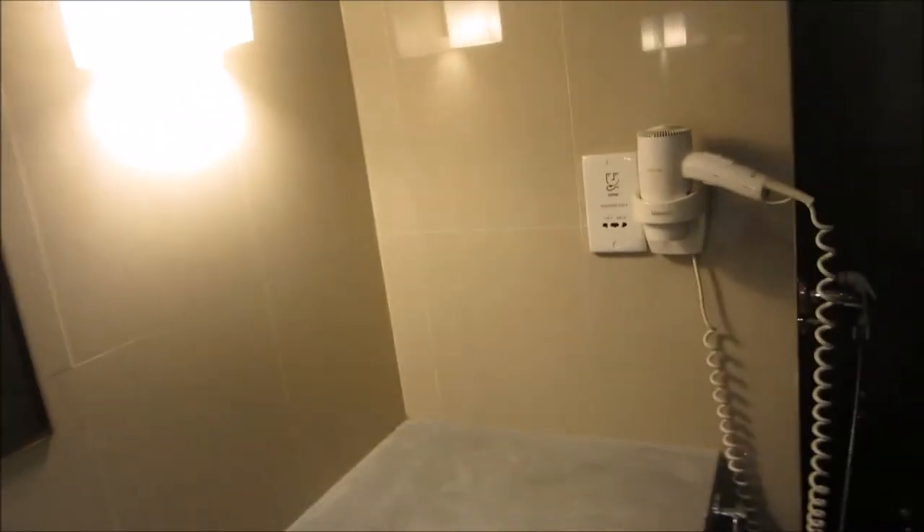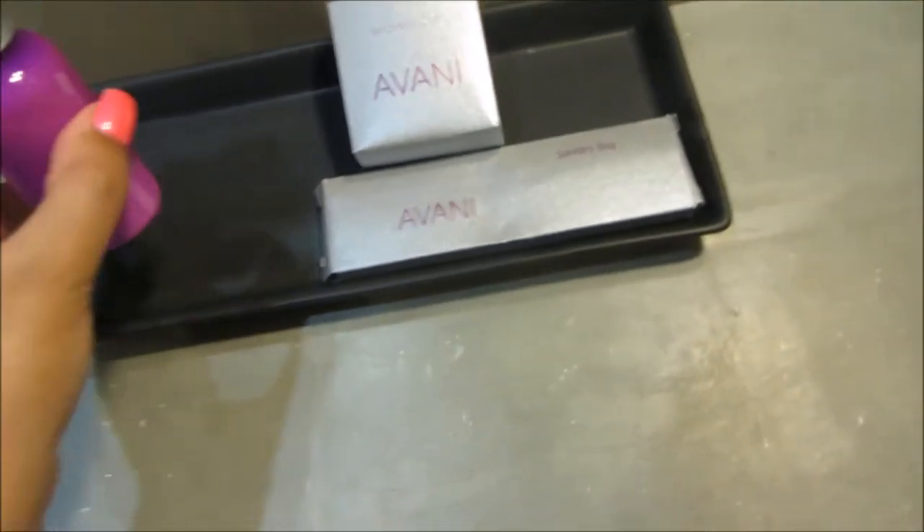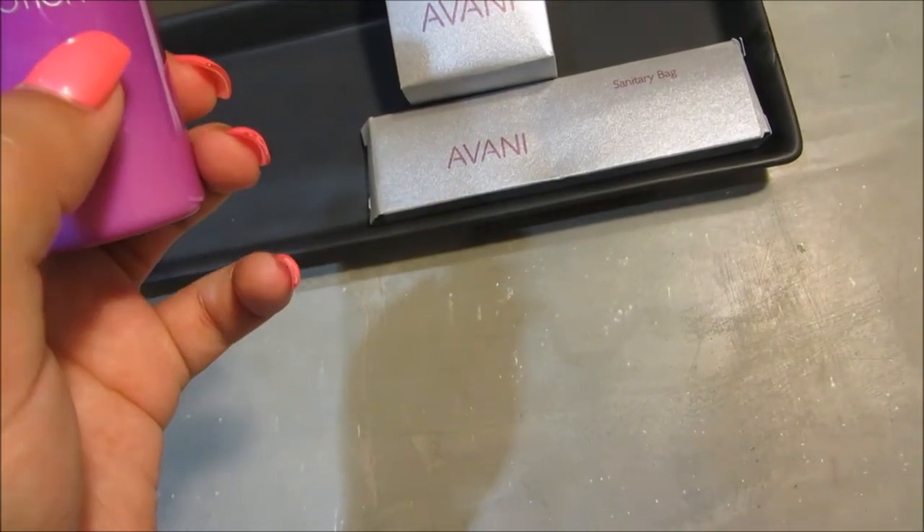I haven't tried any of this stuff yet so I will let you guys know if it's any good. The hotel is Avani Spa and Resort, and it's in Bentota in Sri Lanka. They obviously have a spa here, but we haven't been to the spa yet — I think we are going to try it out.